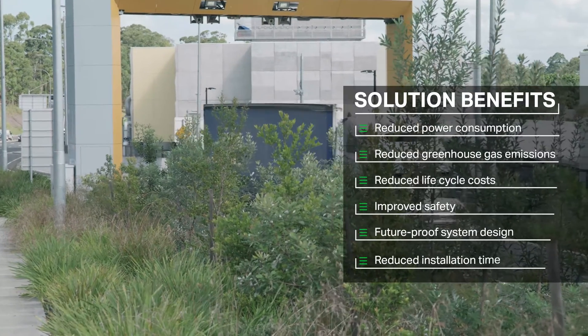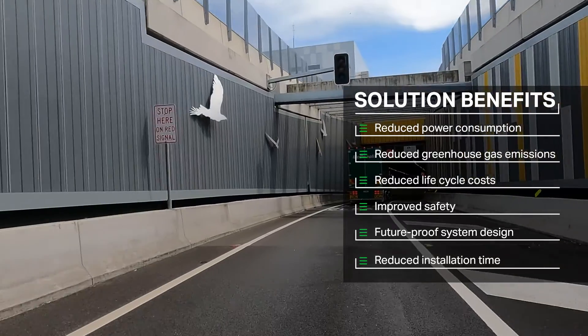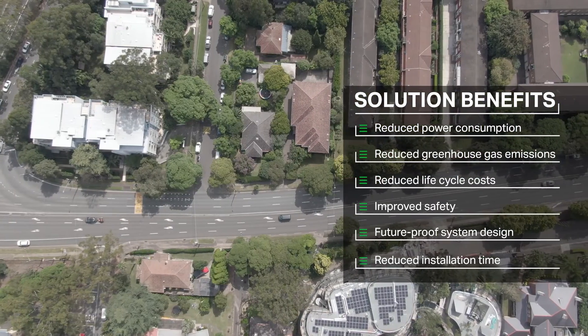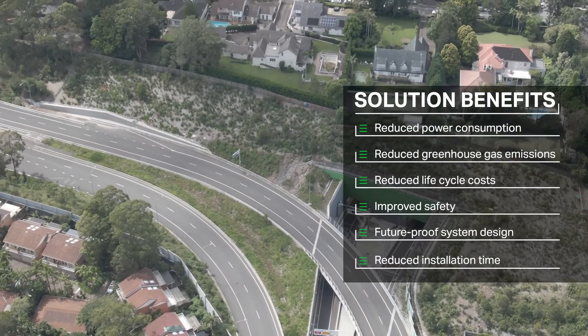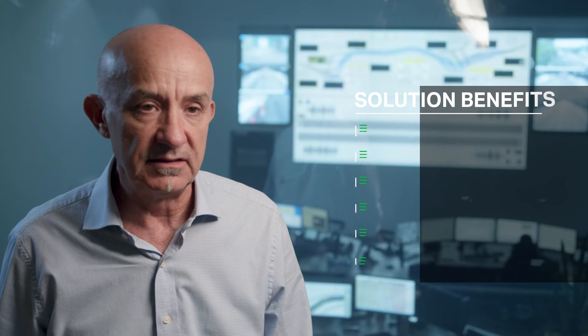Thinking about NorthConnex from an operational and sustainability point of view: reduced power consumption and associated greenhouse gas emissions, helping the NorthConnex project company to meet its sustainability initiatives. Reduced life cycle costs with much less maintenance intervention than conventional high-pressure sodium lighting. Improved safety with reduced working at heights to maintain the LED lights. A more flexible control system to facilitate any future lighting enhancements.